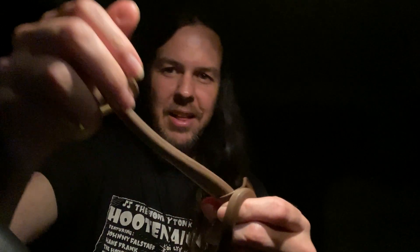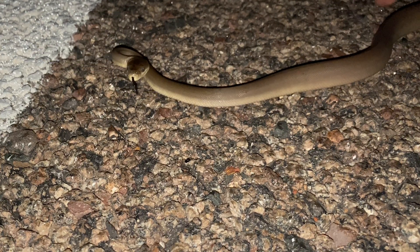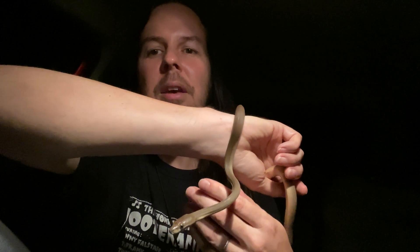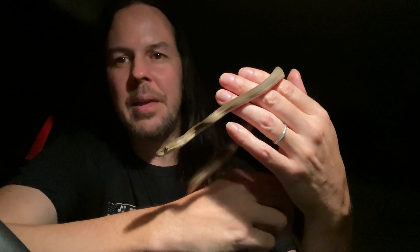This one is the olive python — a long, slender python compared to the water python and the children's python. This one's much skinnier in girth. A little nippy at first when I picked him up off the highway, but now that he realizes it's Hank, he's chilling out and enjoying the hang. No pun intended with the hang.